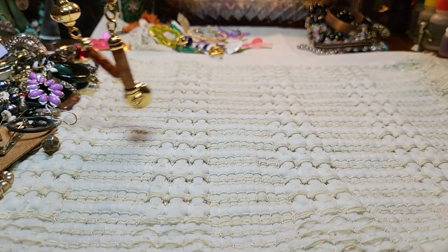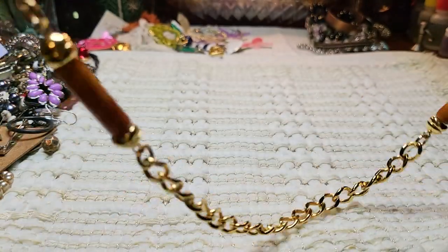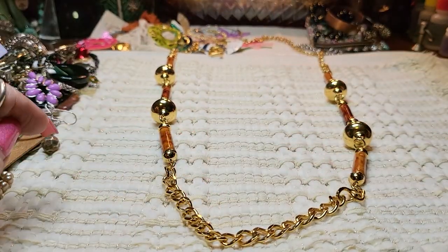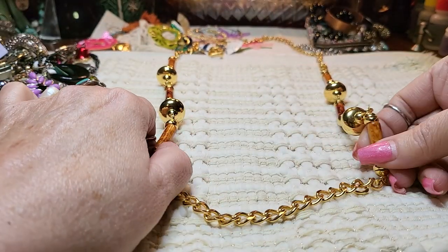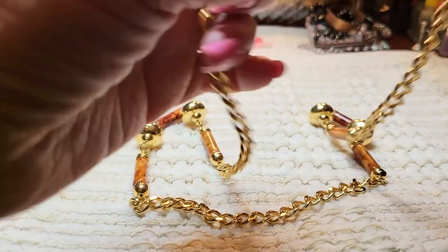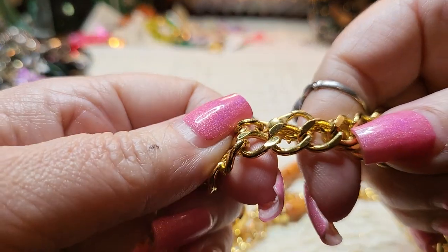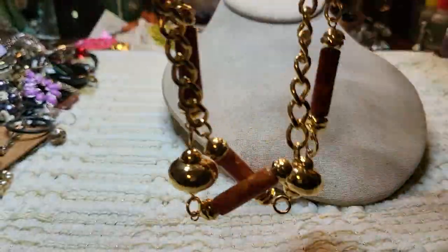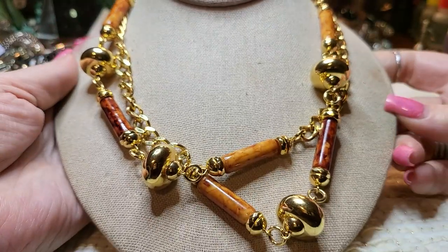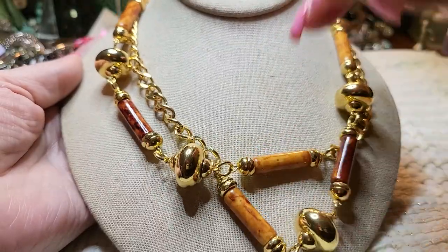I see a gold necklace I want to get out — this is pretty. It has a lobster claw clasp, and this is a beautiful chain — gorgeous. It's in great condition. These are acrylic, they're supposed to look like stones. I will double this one because it does have a hook. You could double it or wear it long. This one's in great condition too, very pretty.